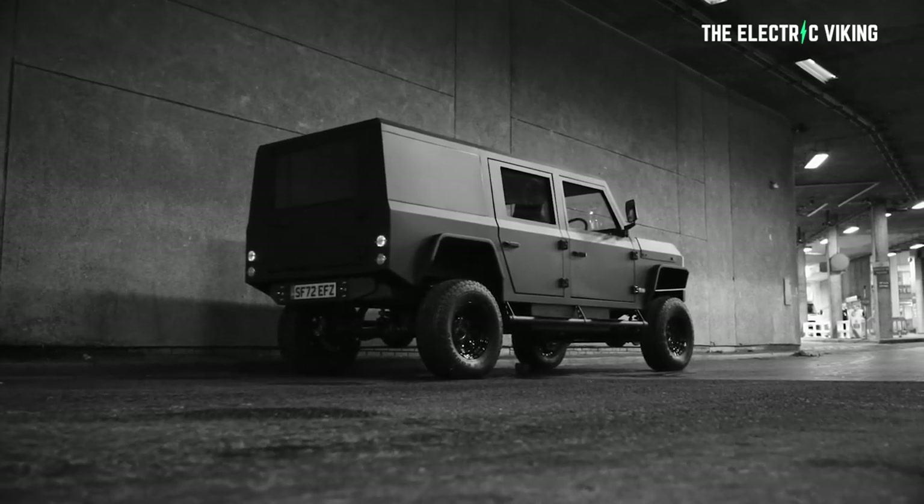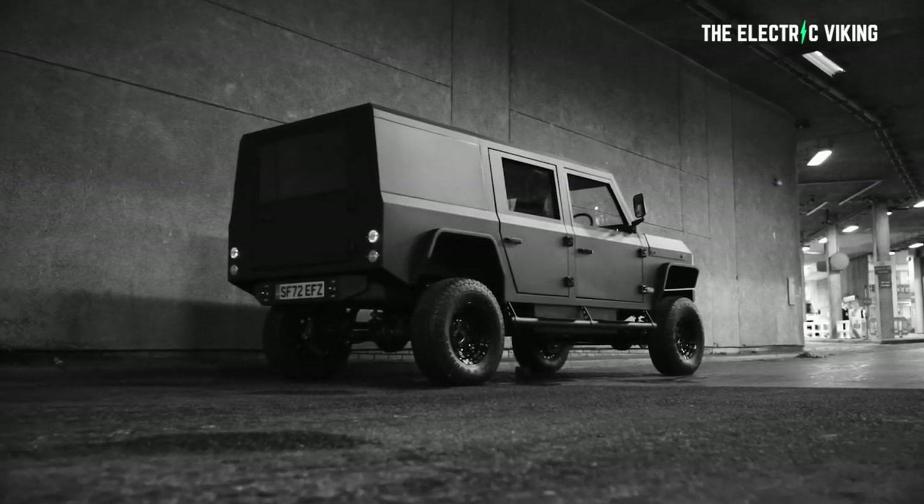If there is one, let me know what it is in the comment section below, and let me know your thoughts on this car as well. Personally, I'd love one — I'm putting my hand up. Thanks for watching. Bye-bye.